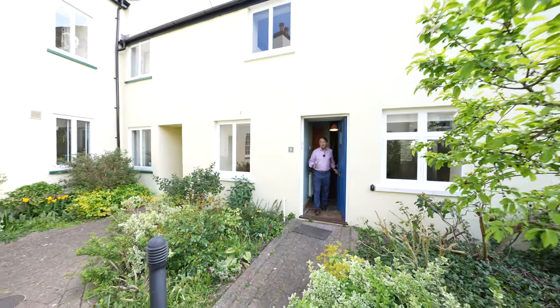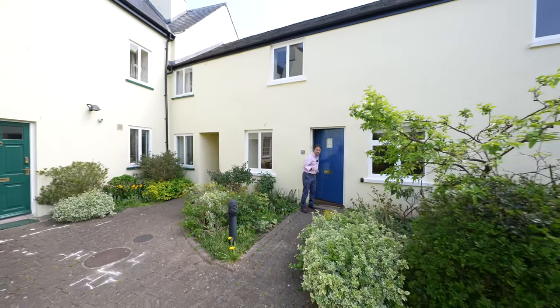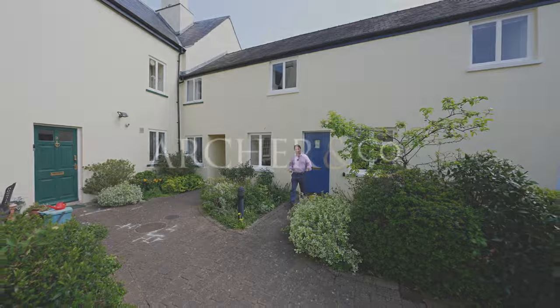So if St. James's Mews, with its abundance of charm and character, looks like your ideal home, why not give us a call in the office and arrange a viewing?